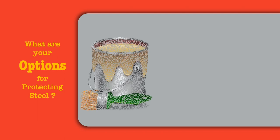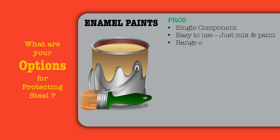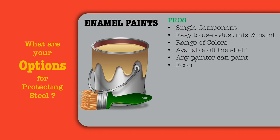Let's explore your current options and coatings for protecting steel. First is enamel paints. Enamels are single component paints, easy to use — just mix and paint. They are available off the shelf in stores in a wide range of colors. Any painter can paint with enamel, as it does not need any special training, and it is an economical paint for steel protection.